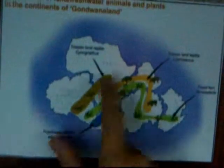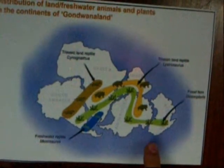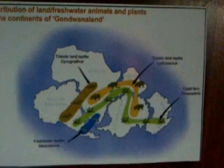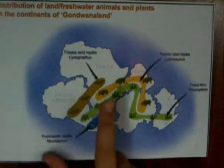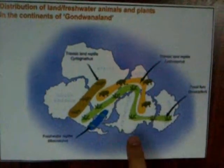Traveling dinosaurs? How is that possible if everything is broken apart? Well, at that time Africa, South America, India, Antarctica, and Australia were all one piece. These Jurassic land reptiles moved from South America to Africa, and these ones had a long way to go from Africa to India and Antarctica.